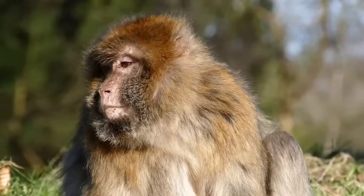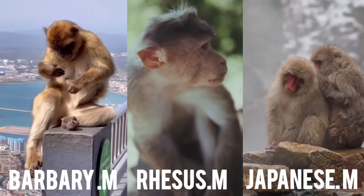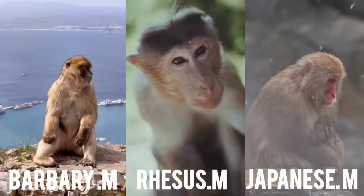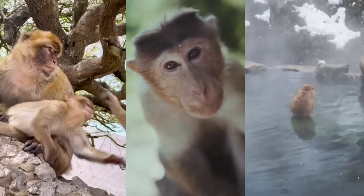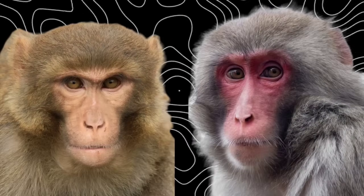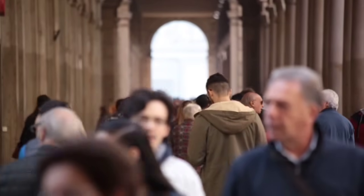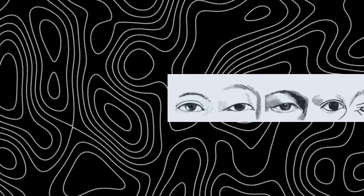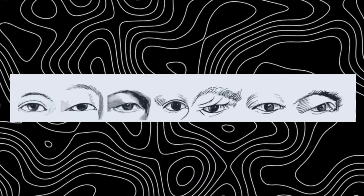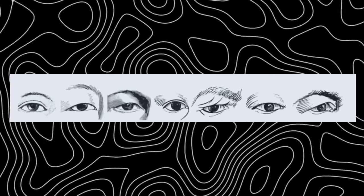Look at macaques, for example. They range from the Mediterranean to tropical jungles to icy mountains. Environments change, but their eyes do not. Macaque eyes follow a single template across the whole genus. Humans, by contrast, are astonishing. Within our one species, eye types are so diverse they could be mistaken for belonging to entirely different animals.